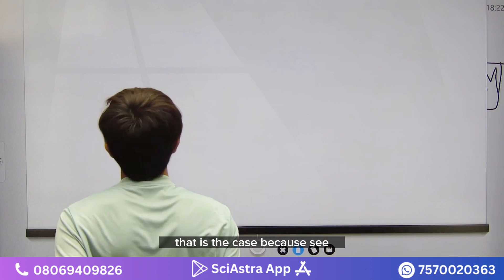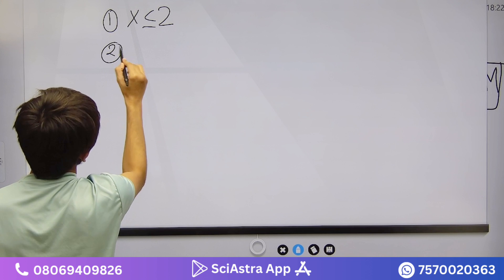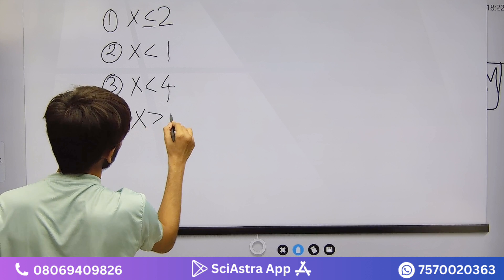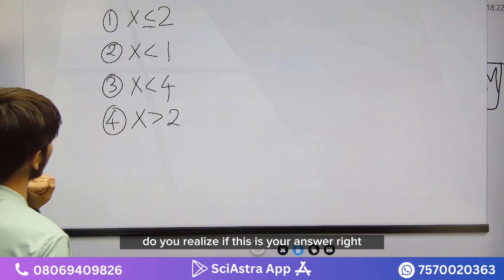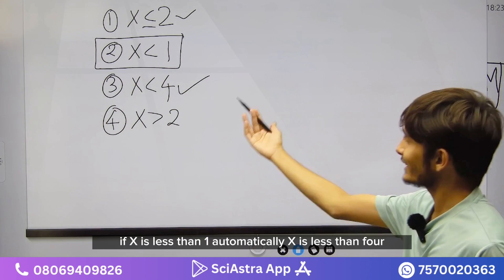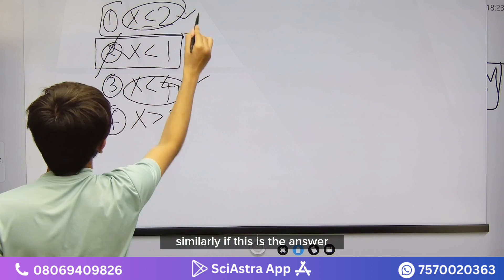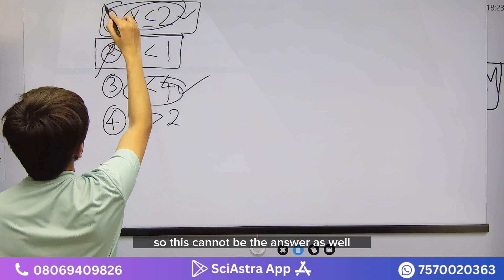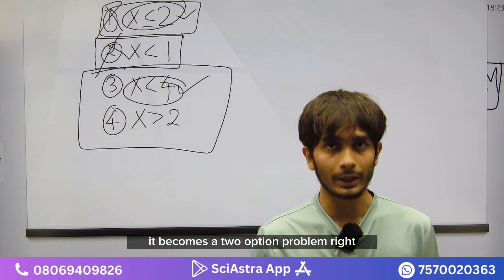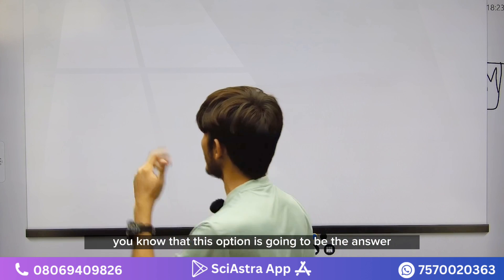For example, suppose the four options are: x < 2, x ≤ 2, x < 1, and x > 2. If x < 1 is your answer, automatically x < 4 and x < 2 are also correct, so those cannot be valid single-answer options. Similarly, if x ≤ 2 is correct, then x < 4 is automatically satisfied too. So you're really left with only two options — it becomes a two-option problem, not a four-option one.